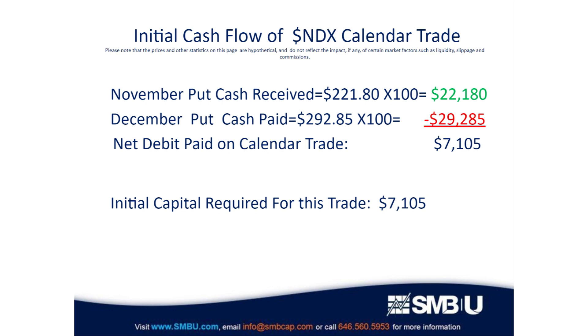Back to our calendar spread — let's look at what happened from a cash flow standpoint. We sold the 77.50 November put for $221.80, which is multiplied by 100 to arrive at your total cash flow, coming to $22,180. To buy the 77.50 December put costs $292.85, because it has an extra month for the index to move down. The net cost — the debit for entering this trade — is $71.50, which is also the maximum risk of the trade.